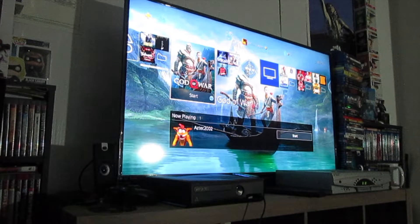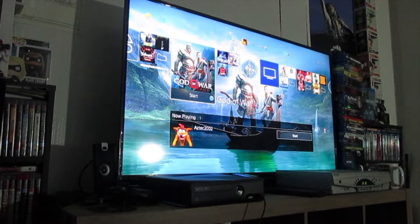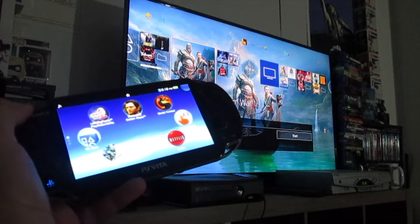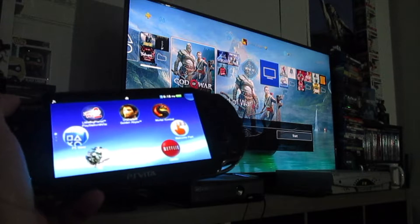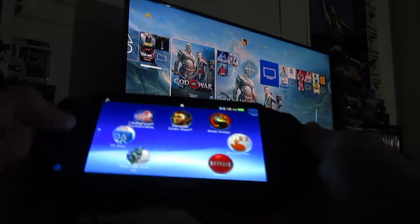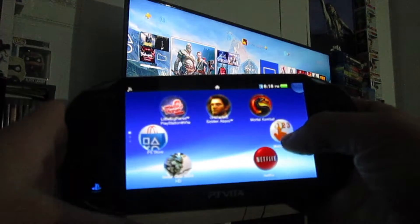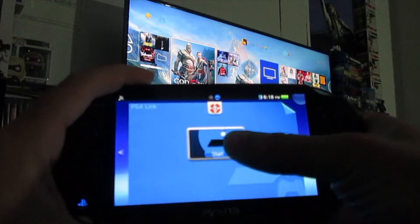What is going on guys, Richie here back again from Red Planet Gaming bringing you yet another video. This time I'm going to be bringing you guys a PlayStation Vita remote play video. I haven't done one of these since Uncharted 4: A Thief's End, so I kind of wanted to show off how God of War plays on the Vita when you do the whole remote play feature. We're going to do the PS4 Link.